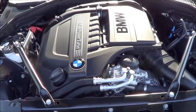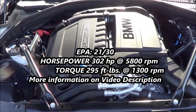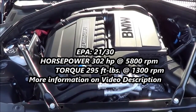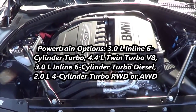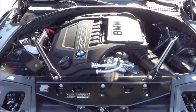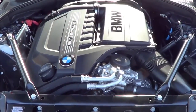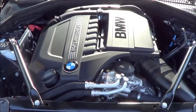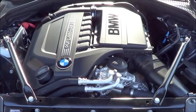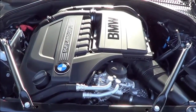Under the hood, you'll find a three-liter inline six-cylinder turbo powertrain producing 302 horsepower at 5,800 RPM and 295 pound-feet of torque at 1,300 RPM. This powertrain is also pretty smooth, providing EPA numbers of 20 in the city and 31 on the highway, which is pretty good. It also delivers enough passing power for your daily commute. There are three other powertrains to choose from: a three-liter six-cylinder turbo diesel, a 4.4-liter V8 twin-turbo, and a two-liter four-cylinder turbo — all available with all-wheel drive and an eight-speed automatic transmission.